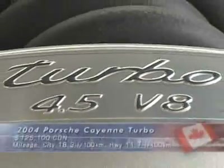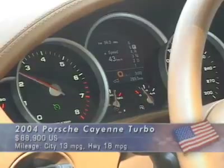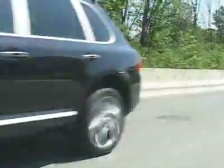The Cayenne S has 340 horsepower out of a 4.5-liter V8. We're driving the twin-turbo Cayenne that gets a whopping 450 horsepower out of the same 4.5-liter motor. What's incredible is it weighs 2,300 kilograms or 5,200 pounds, but can go from zero to 60 in an amazing five and a half seconds.